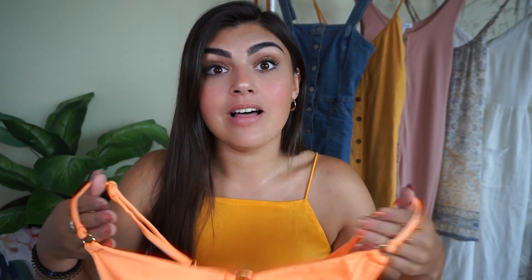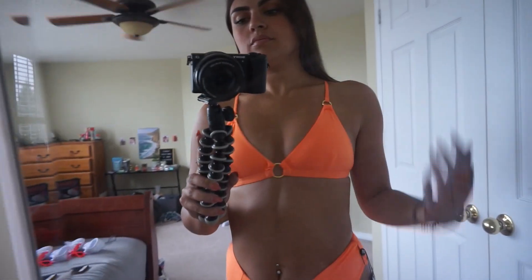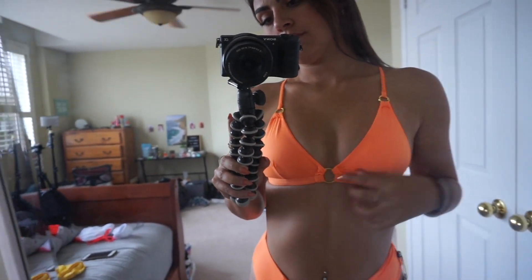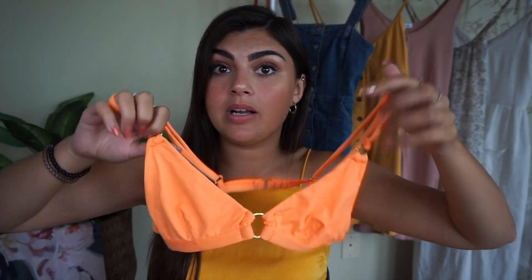Moving on to the next suit — I am in love with this color. I love oranges on me, especially when I have my tan. This is like a neon orange. This is the Riri top — it has the cutest gold little loops. The second I saw this bathing suit I knew I needed it in my collection. It has adjustable straps and a really nice clip back, and this one is also double-lined, which makes the girls look really great.